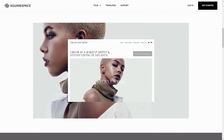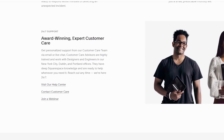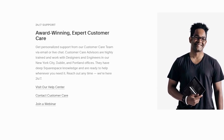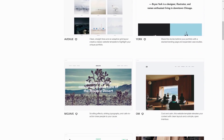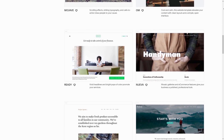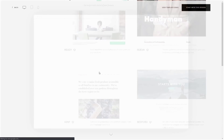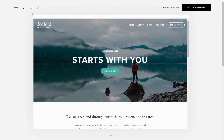They got every tool you need to easily create a beautiful website, and if you have any problems they got 24x7 customer support to help you. Squarespace has a really big amount of templates that fit your needs for every kind of website, and they look amazing in all types of devices, whether it's a computer, tablet or phone.